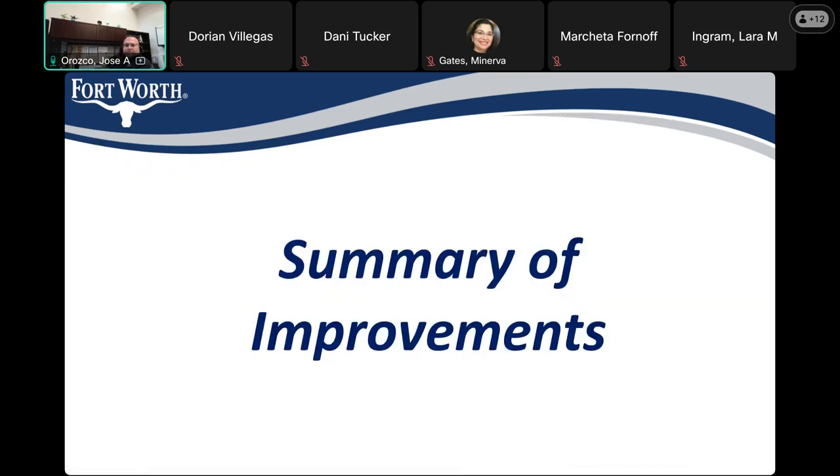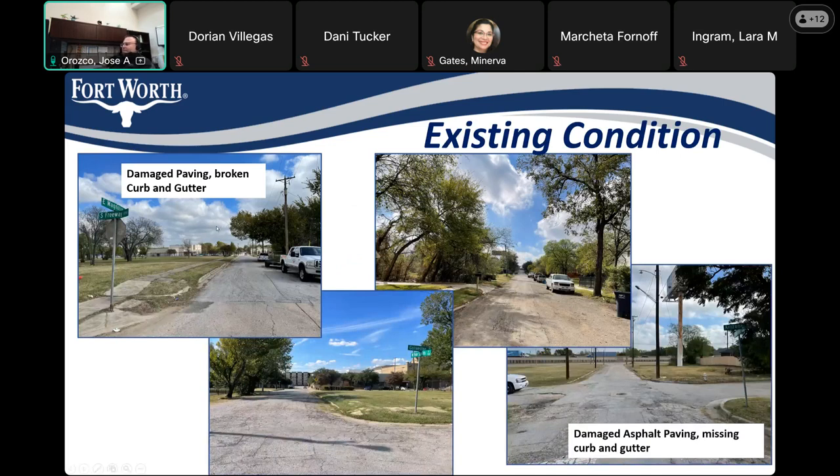The summary of improvements. The current condition of the roadways — as everyone's aware, the paving is damaged. There's broken curb and gutter, damaged asphalt as you can see in the picture in the bottom right. It's cracked, it's missing paving, and it's also missing curb and gutter. In the bottom left picture you can see there's no curb and gutter on one side and there's curb and gutter on another side, and in another segment you can see the same thing — gaps in between.